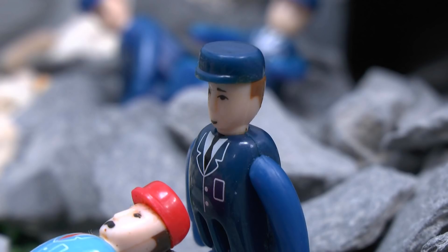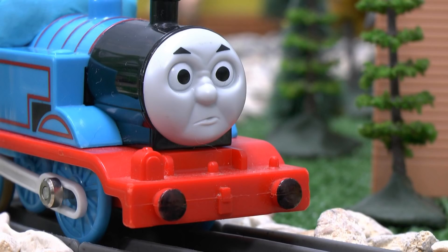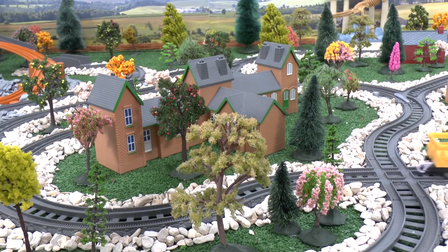"Go get him, Thomas," one of them said. So a furious Thomas steamed off in pursuit of Tom.